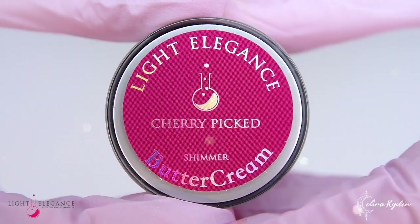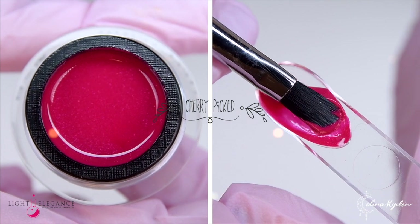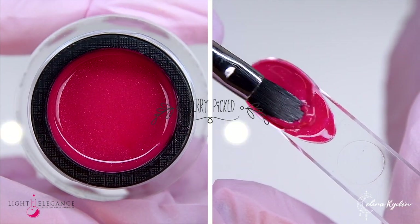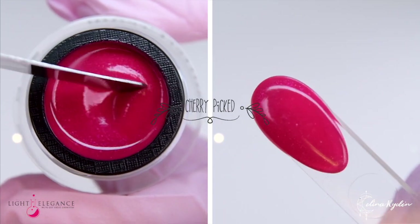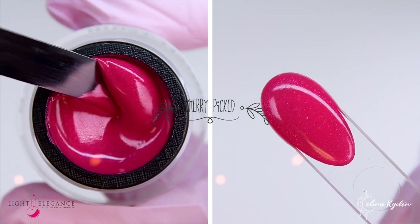Moving on to the berry side of the market with Cherry Paint — a warm fuchsia base with a subtle, sparkly shimmer to it. Put this on your toes and you'll never want to put your shoes back on. A bold pink, but with a cute twist.